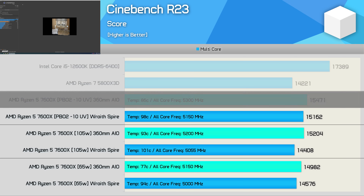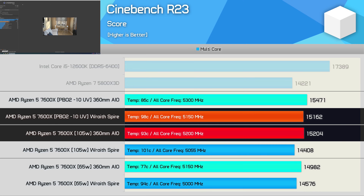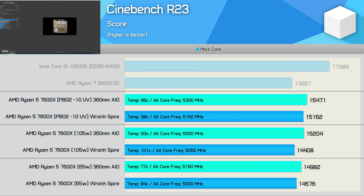Looking at the undervolt results with the 360mm liquid cooler, things have improved — not massively, but even with a negative 10 offset we're still seeing a 7-degree drop in operating temperature with a 100 MHz boost to the sustained operating frequency, improving performance by roughly 2%. With the Wraith Spire, we're now looking at comparable performance to stock behavior at 105W, though temperatures are still up by 5 degrees. So for the 7600X, enabling Eco Mode provides the best temperature results without compromising stability, while undervolting will generally improve performance and slightly lower temperatures from the stock configuration.